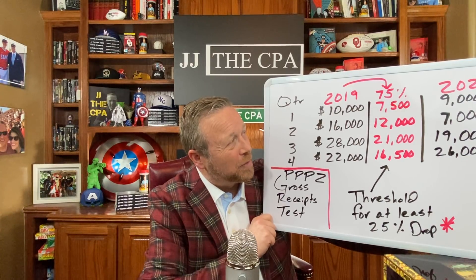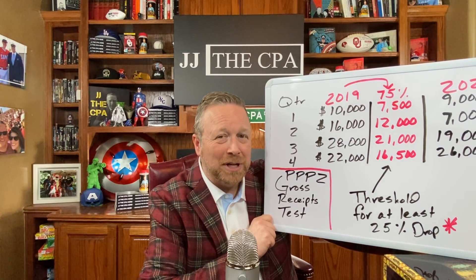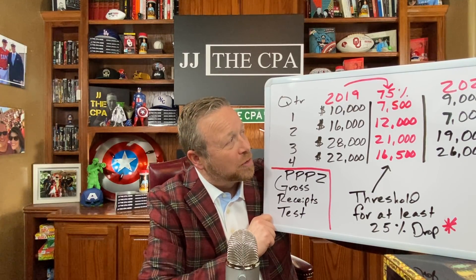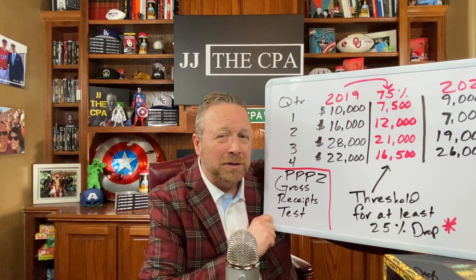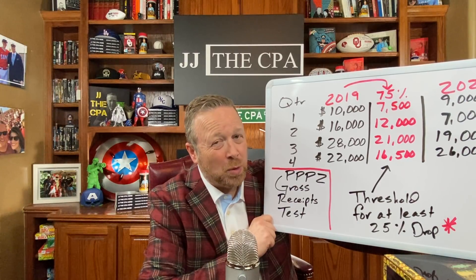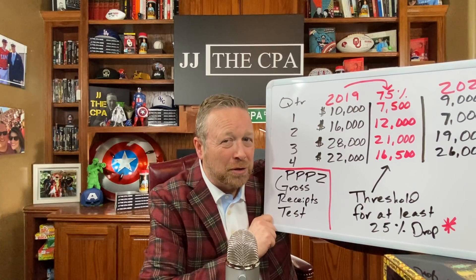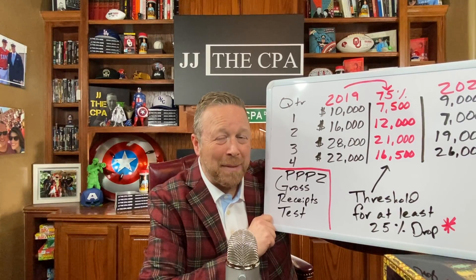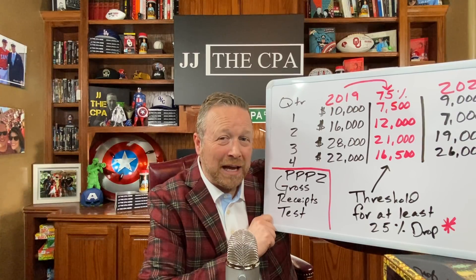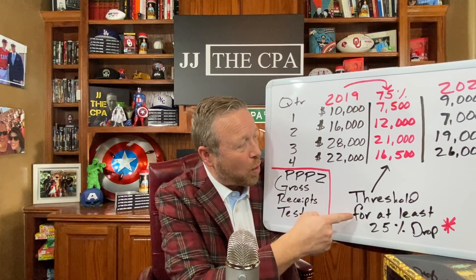So I did a calculation here. There are four quarters for 2019, and I simply took each times 75%. Why 75%? Well, if 2019 quarter one gross receipts were $10,000, then we know that for this business to qualify, first quarter 2020 would need to have gone down by at least 25% — meaning at least a $2,500 reduction. You'd take $10,000 times 25%. To make it easier, we're just doing the inverse: taking the gross receipts times 75%, and that becomes our threshold.